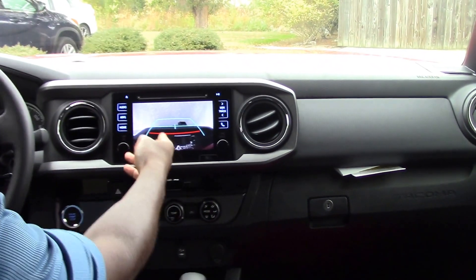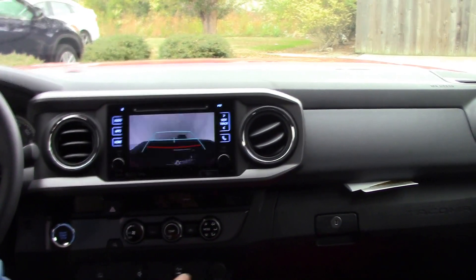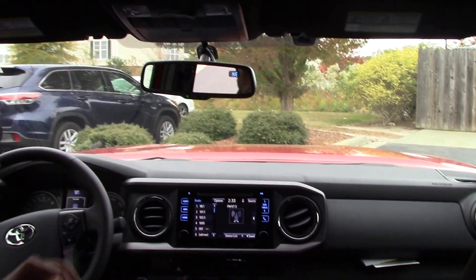It does come with your backup camera that shows up on the screen, push button start, Bluetooth capability and voice recognition.